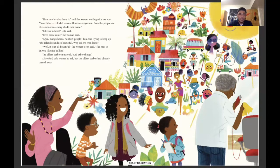Agua, mango heads, rainbow people — Lola was trying to keep up. The island sounds so beautiful. Why did we even leave? Well, it wasn't all beautiful, the woman's son said. The heat is on you like live bullies, the oldest barber muttered. And other things. Like what? Lola wanted to ask. But the oldest barber had already turned away.